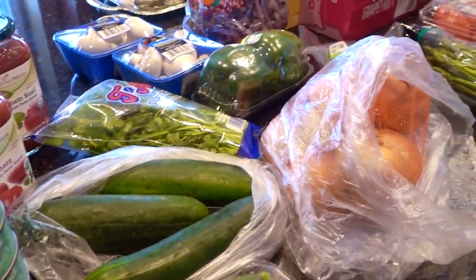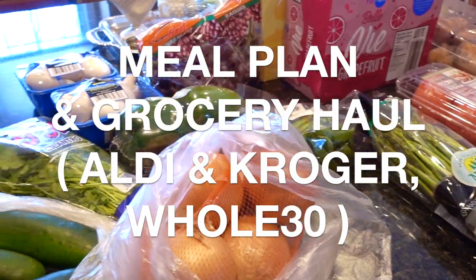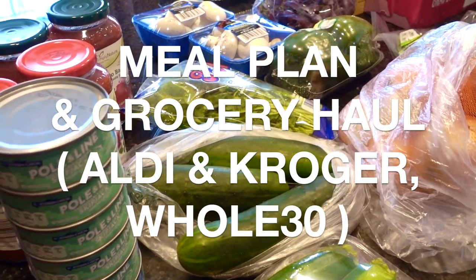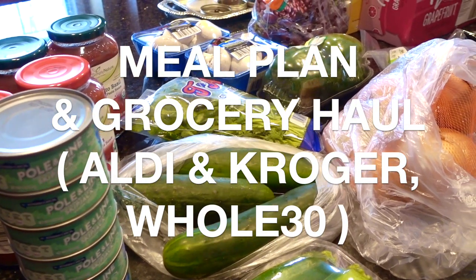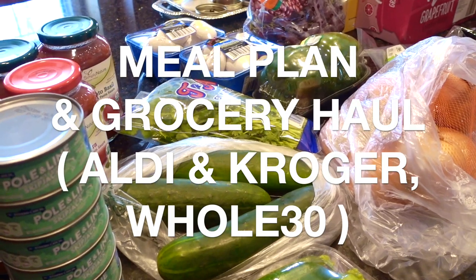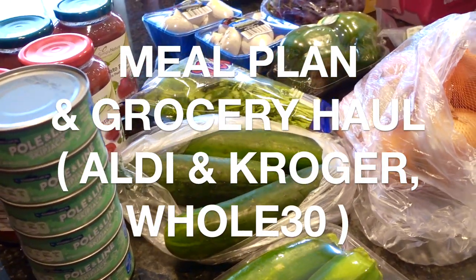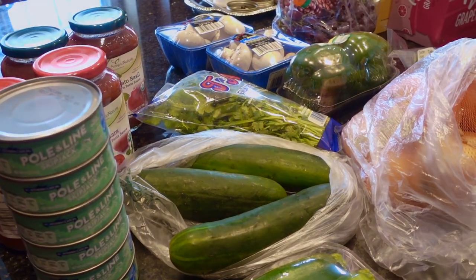Hey guys, happy 2017! This is Clara, welcome back to my channel. This video is a grocery haul largely from Aldi, but I have a few items at the end from Kroger. I'll also be sharing my meal plan for the week. Just FYI, I am following the Whole 30 again for the month of January. I was successful in 2016 and I'm going to give it another go. My meals are going to be mainly Whole 30 focused, but you don't have to be on the Whole 30 to enjoy those meals.